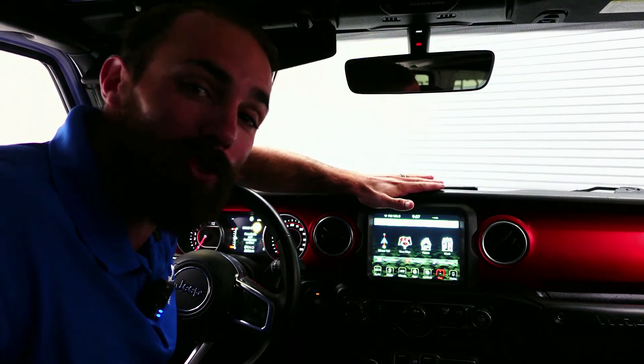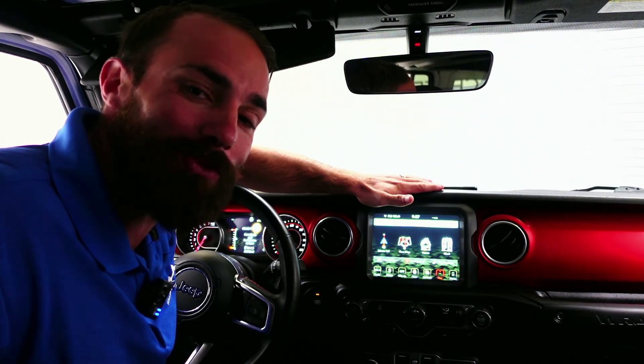With a massive screen, Bluetooth capability, and navigation, never worry about getting lost where you're going.